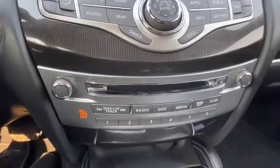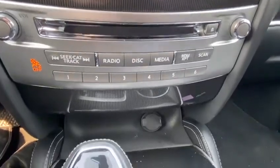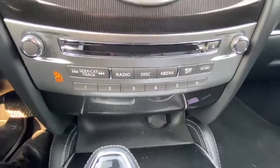Just below that you are going to have your disc player as well as your radio presets, and just below that you do have a 12 volt port in case you need to charge anything.